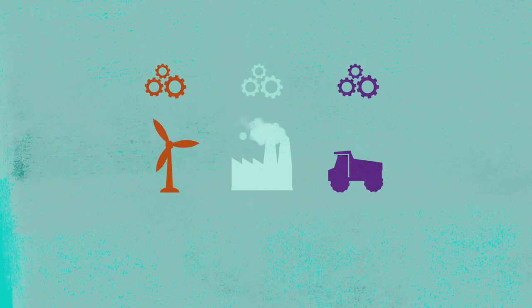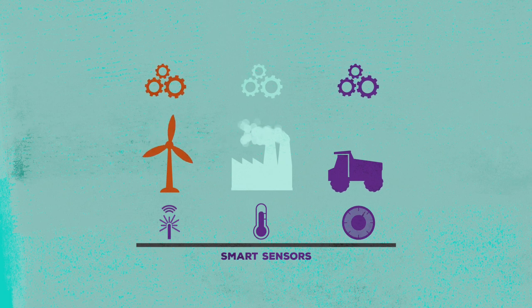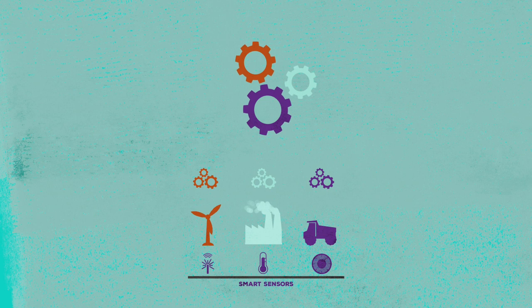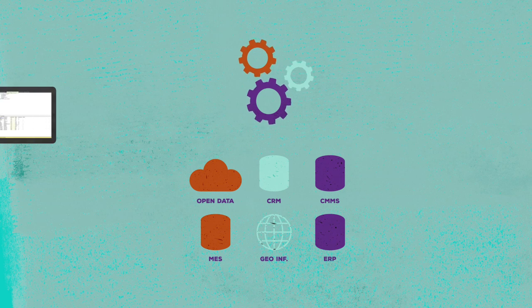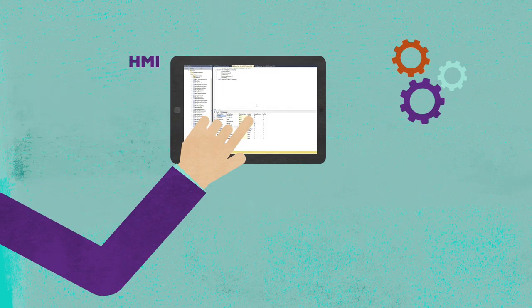Is it magic? In a sense. Data on the machines are collected using cyber-physical systems and sent to the cloud. Machine learning algorithms learn the behavior of the machines to predict their future conditions. Advanced visualization makes your maintenance engineers and technicians understand what the algorithms say.